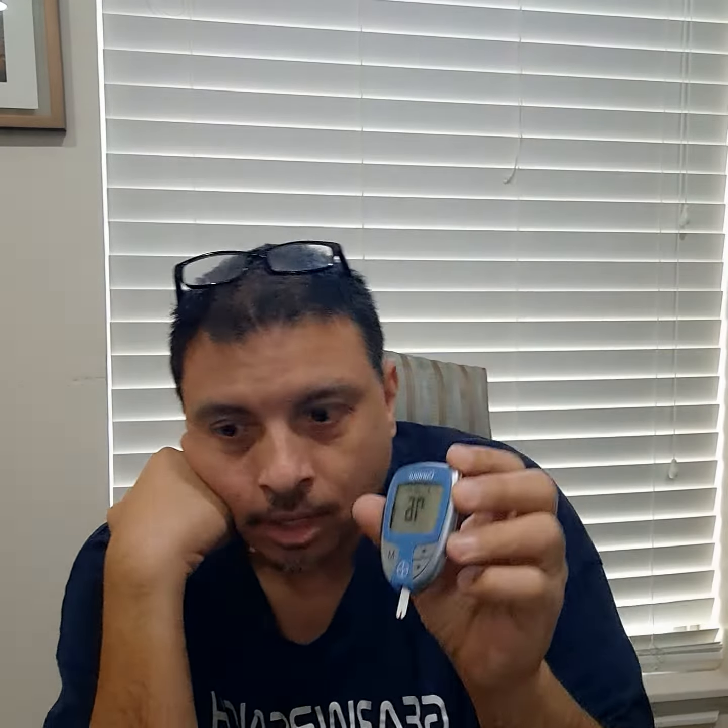Right now my blood sugar is 76. I just made the popcorn in the microwave so I will eat half the bag and check my blood sugar in an hour. It's one o'clock right now, so I'll check it at two and then three. I'll get back to you shortly — bye!